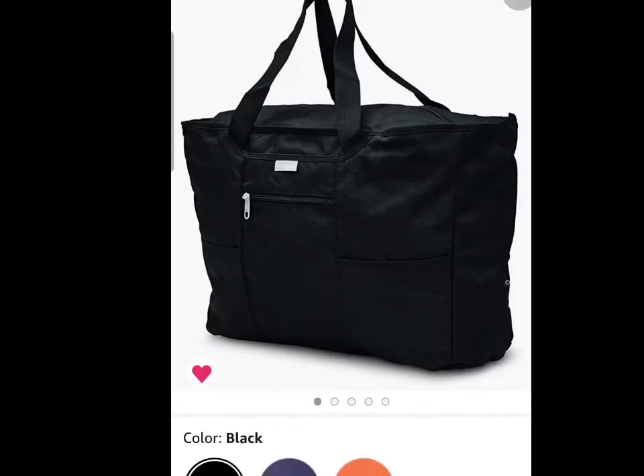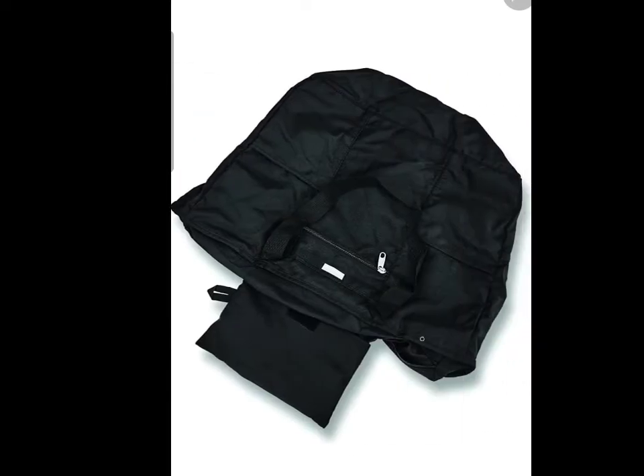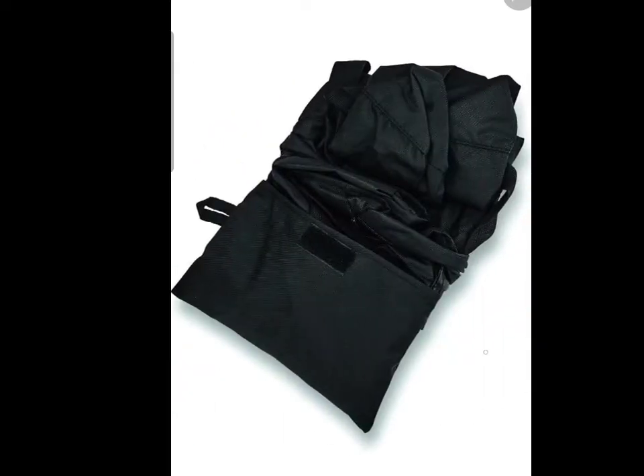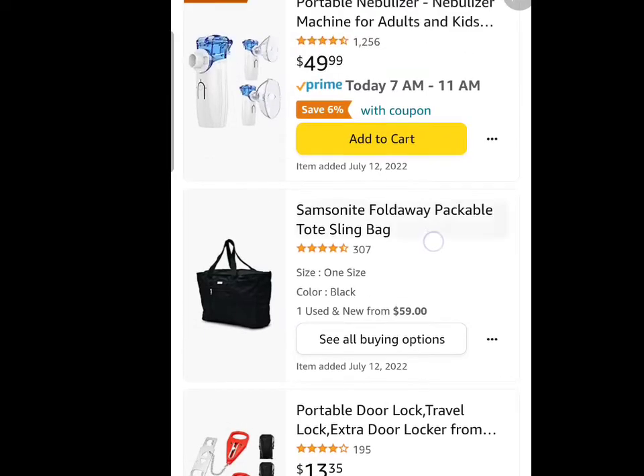I love this bag right here. It folds up very small — maybe the length of your hand — and you can throw it in a big purse or in your luggage. That way, when you're coming back with extra stuff, trinkets, all of that, you can just open that bag up and now you have your own personal bag.